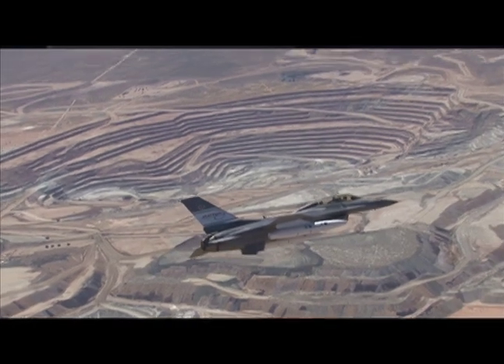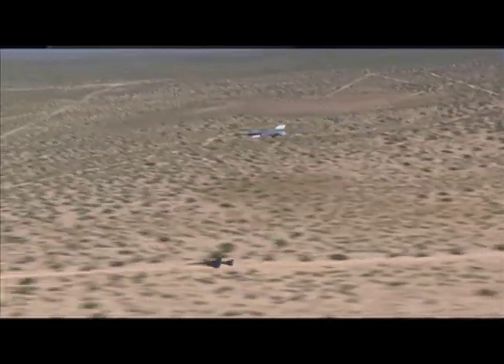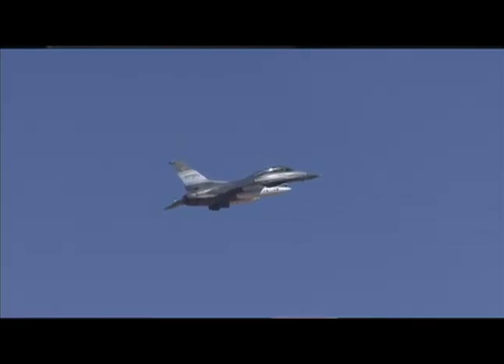The project that we just finished completing addresses ground collision avoidance, which is actually currently the major leading cause of fatalities in aviation. We are going to be going on to address air collision avoidance, which is the second leading cause.